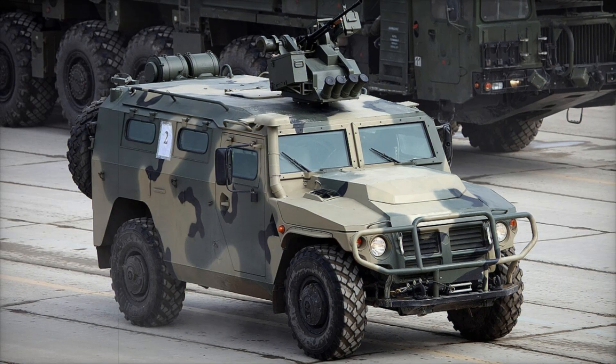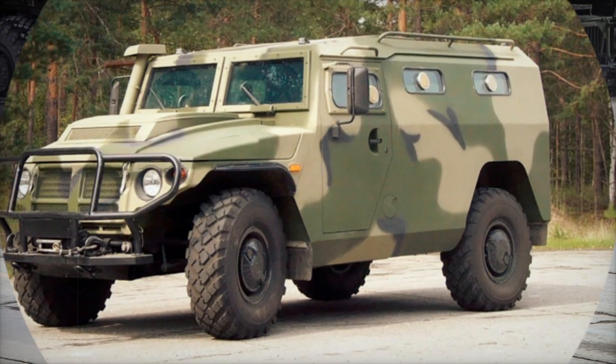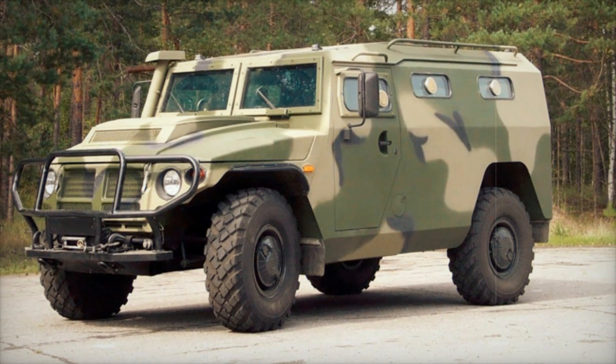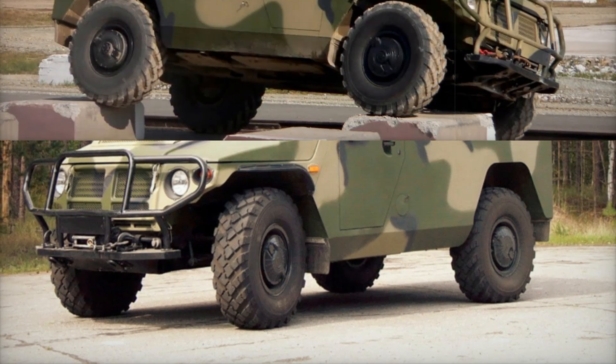Fuel efficiency is another strong suit. With a range of 620 miles on a single tank, the Tiger ensures that troops can stay in the field longer, traveling from one mission to the next without worrying about refueling too often — whether speeding across a desert or climbing a snowy mountain.